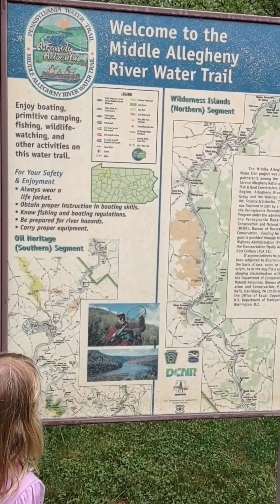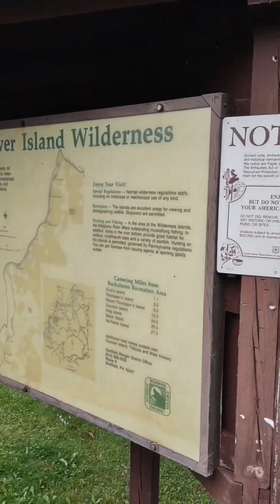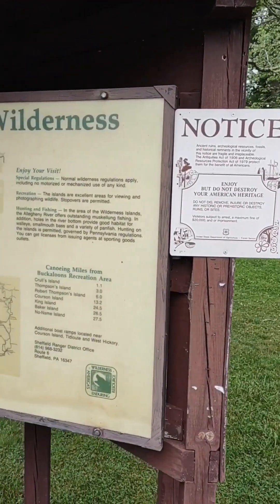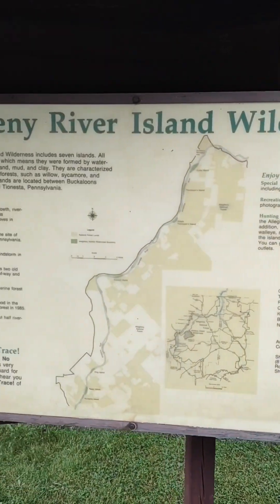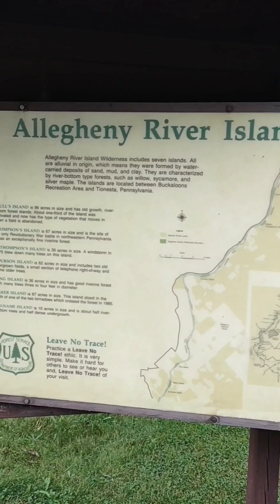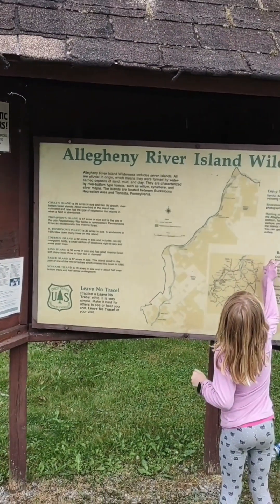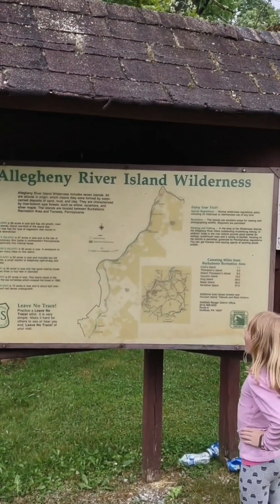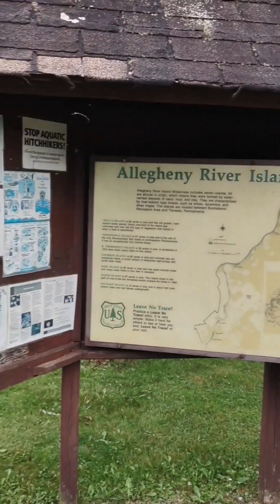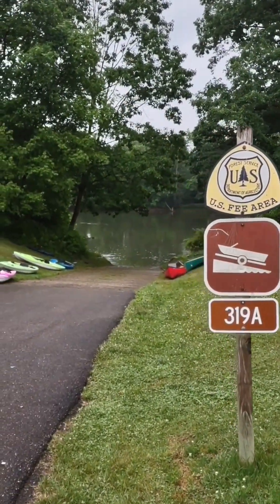Now let's go down by the boat launch area. They have these signs here about the Allegheny River Island wilderness. People can kayak or canoe down the river and sleep on these islands if they want to. Later in the video, we're going to go down the river and check out a few of these islands. Let's go see the boat launch.